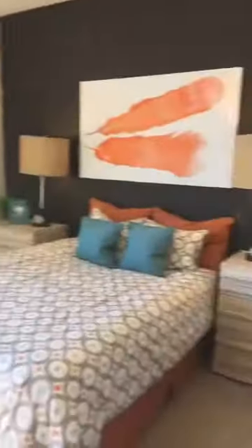We're in the guest suite taking a look — full bathroom, walk-in closet on the other side, full bedroom. And this is included — this is included stuff.